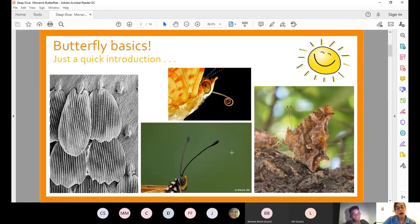As adults, butterflies are nectar drinkers. They have what we call a proboscis — a mouth part that works similarly to a straw to draw nectar out of flowers. So as adults they are going to be looking for flowers to drink nectar.